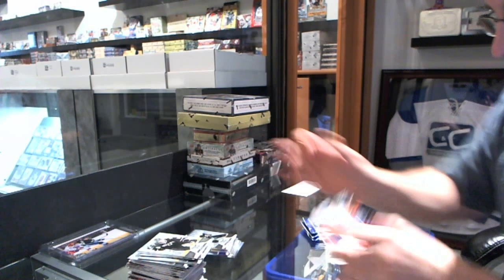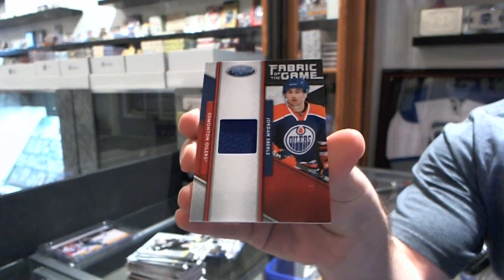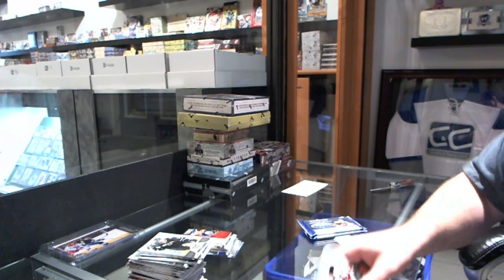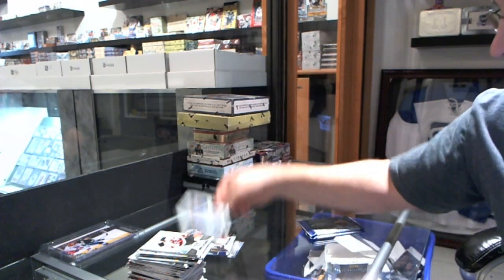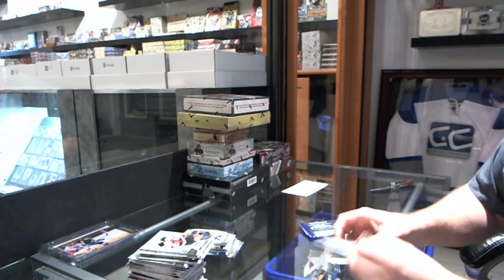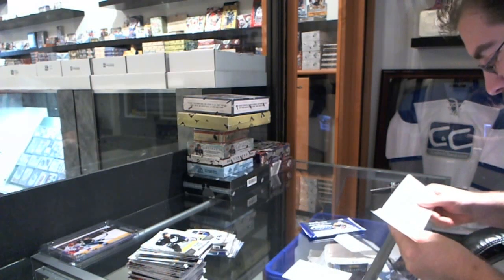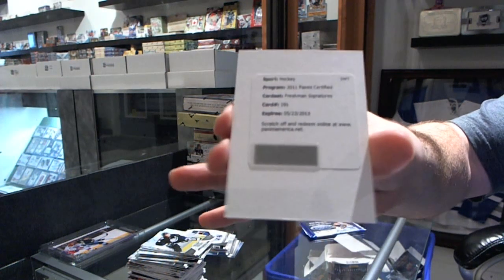For the Edmonton Oilers, we have a Fabric of the Game jersey numbered to 399 — Jordan Eberle. We have a Masked Marbles for the Winnipeg Jets — Andre Pavlich. We have a Redemption for Freshman Signature number 191 for the Philadelphia Flyers — Zach Rinaldo.